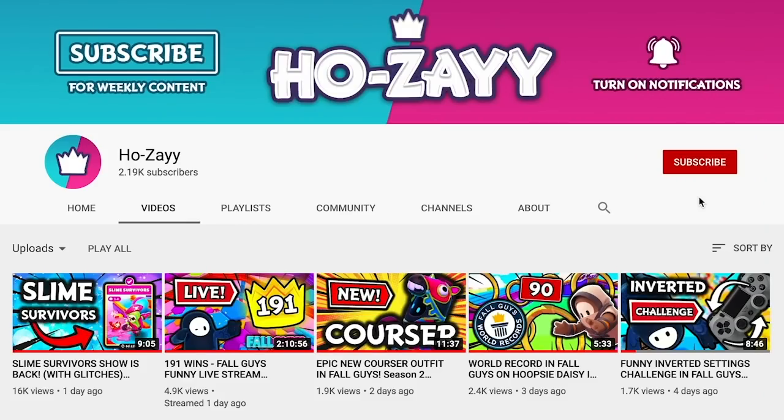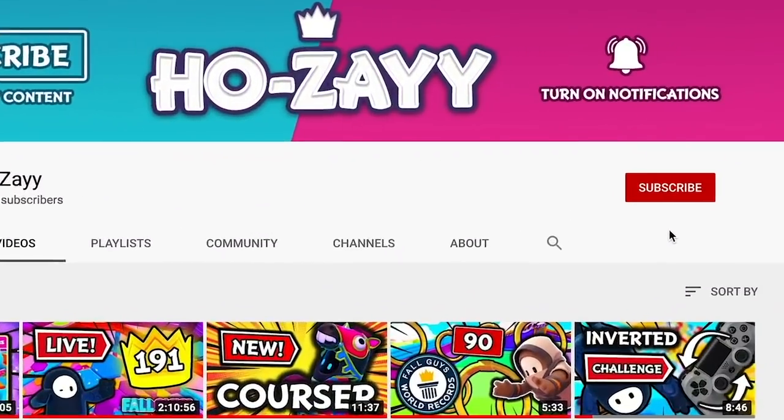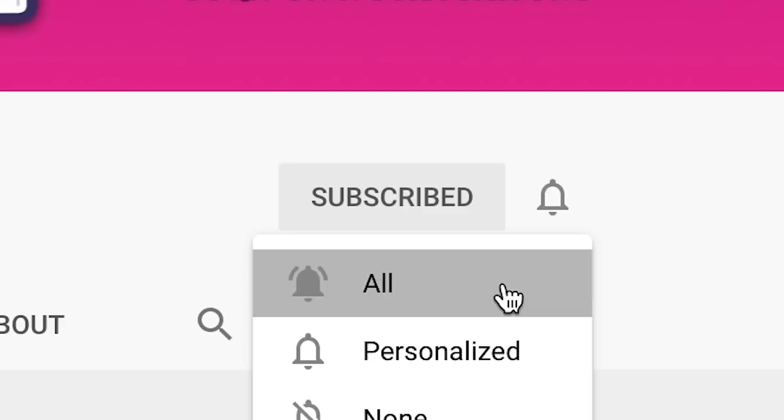But first, if you're new to the channel, I'm Jose. I make all kinds of Fall Guys videos, so if you're into that sort of thing, you should hit that subscribe button right now. All right, let's go.